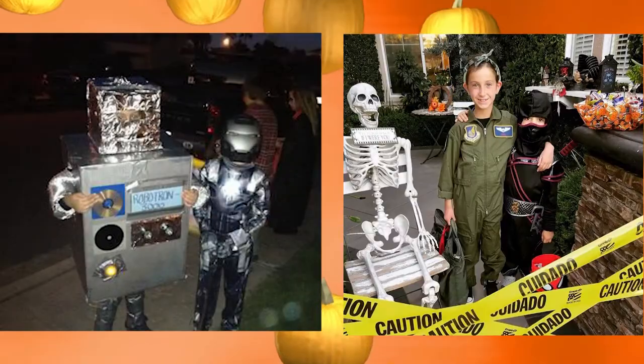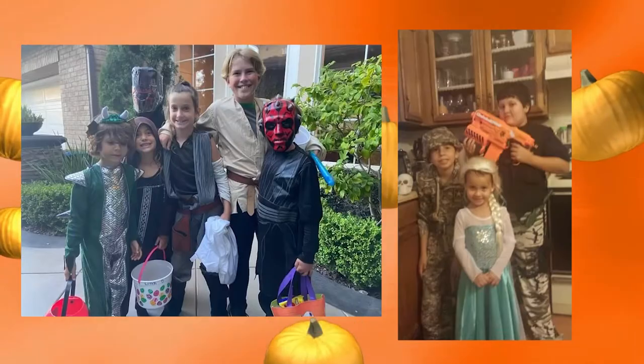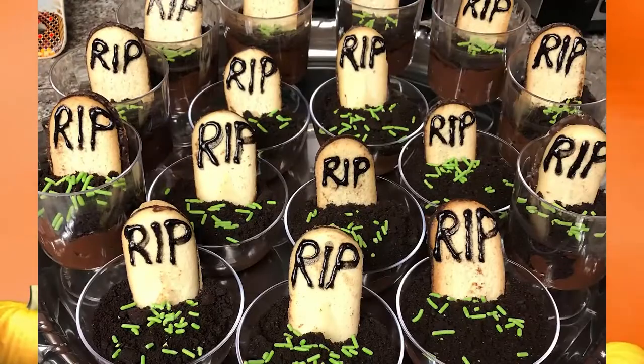Have a Halloween party with your social distancing circle. Many of us have a circle of friends or family we've been social distancing with. Invite them over for Halloween treats, music, and games.